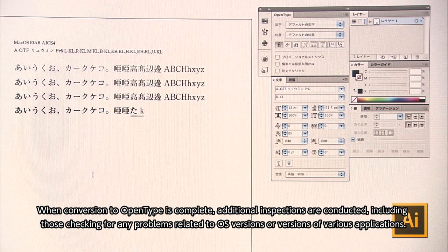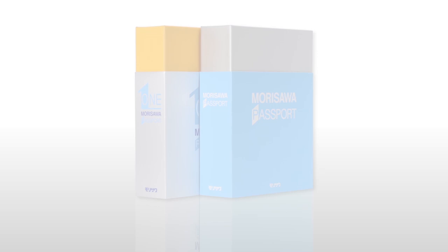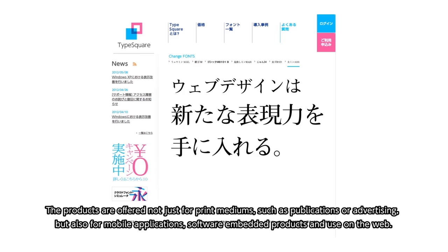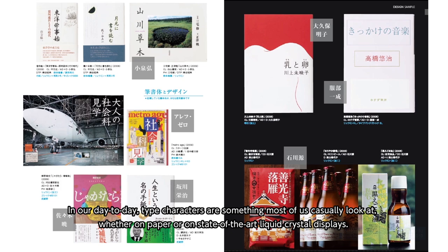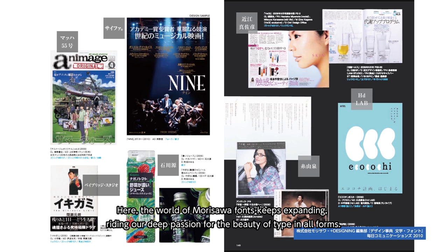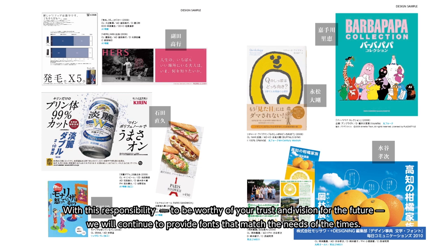When conversion to OpenType is complete, additional inspections are conducted, including those checking for any problems related to OS versions or versions of various applications. After going through these quality control checks, the golden master is finally cut and offered as a product. The products we offer are not just for print mediums such as publications or advertising, but also for mobile applications, software-embedded products, and use on the web. In our day-to-day, type characters are something most of us look at casually, whether on paper or on state-of-the-art liquid crystal displays. Here, the world of Morisawa fonts keeps expanding, writing our deep passion for the beauty of type in all forms. With this responsibility, to be worthy of your trust and vision for the future, we will continue to provide fonts that match the needs of the times.